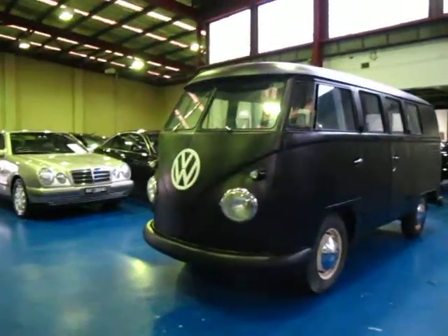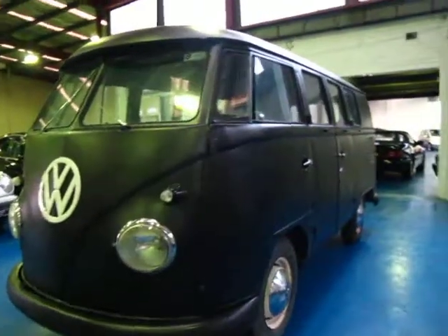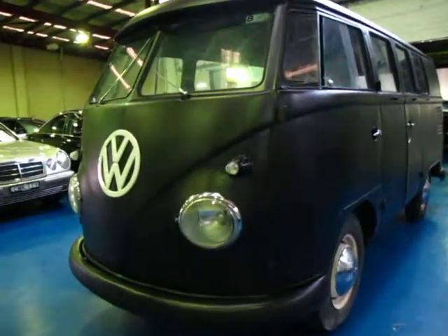Hi, and welcome to the Old Timer Centre. My name is Philip Tarrant, and today we have for you what I think is a late 50s Volkswagen combi van.